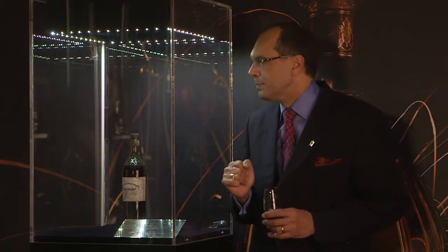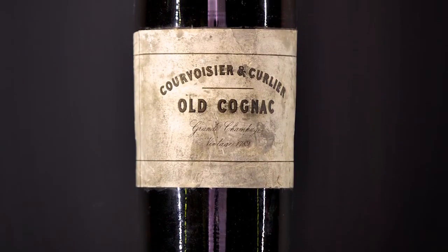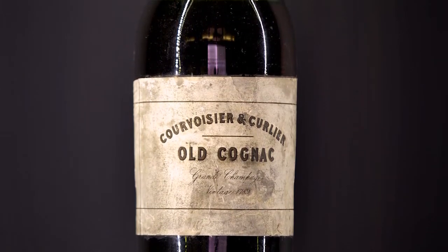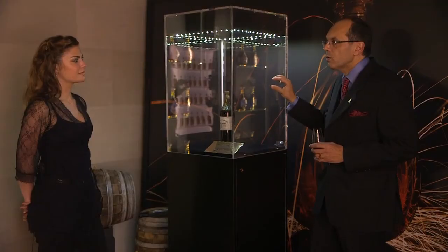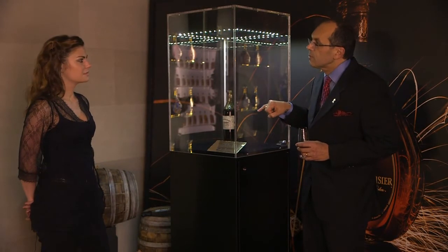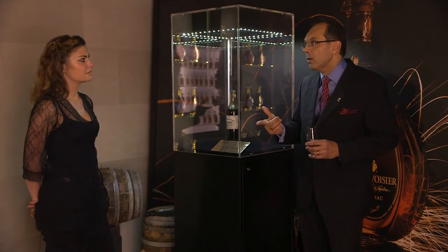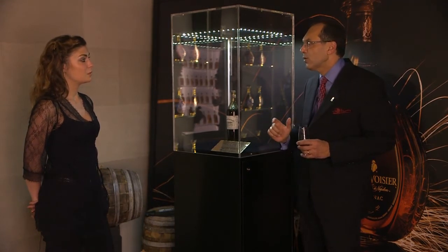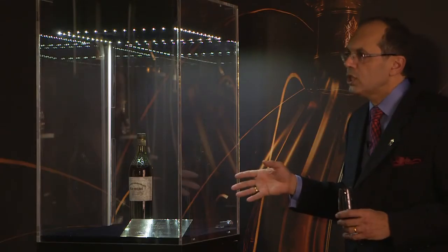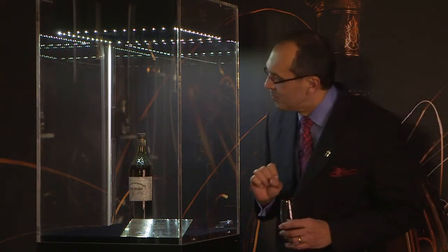Why 'old cognac'? Because Courvoisier and Curlier established their headquarters in Jarnac in the 1840s, and the name Courvoisier and Curlier appeared on labels in the 1840s and 1850s. So the cognac inside the bottle from 1789 means it was aged a long period of time in barrel before being bottled — normally about 50 to 60 years of aging. So it's a piece of history.